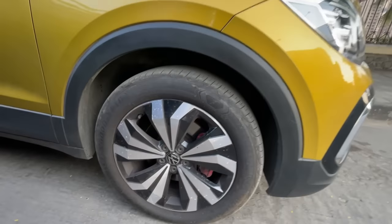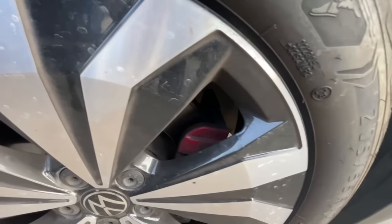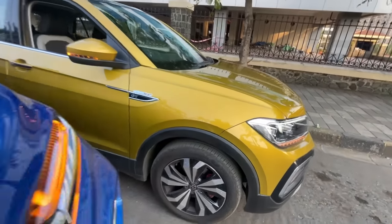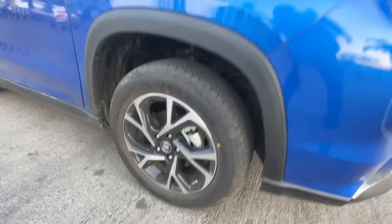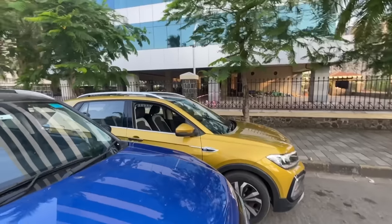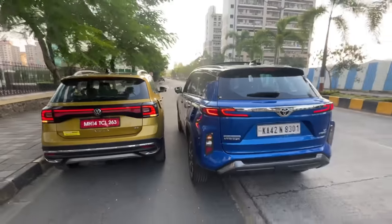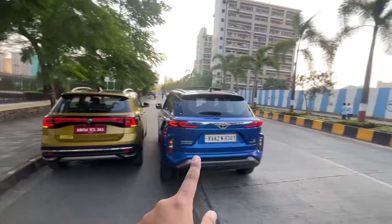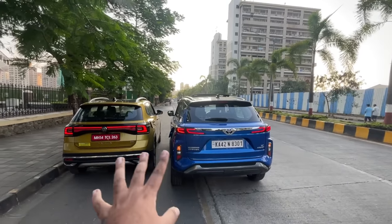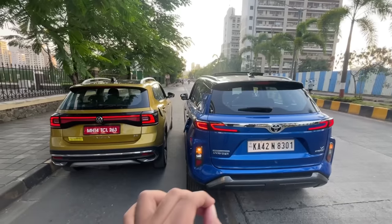On tyre sizes, the Tiguan gets 205/55/17 with red-coloured brake calipers on the GT variant, while the Highrider gets 215/60/17. The Tiguan has drum brakes at the rear whereas the Highrider gets rear disc brakes. The Tiguan visibly looks smaller than the Urban Cruiser Highrider, though both cars have quite funky designs at the rear with very catchy-looking taillights.